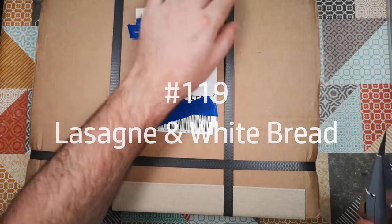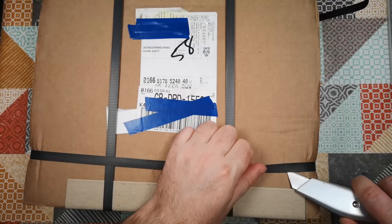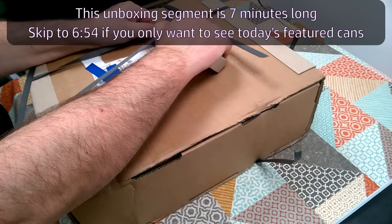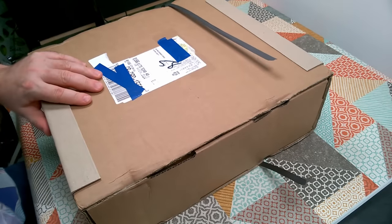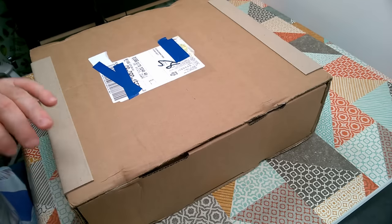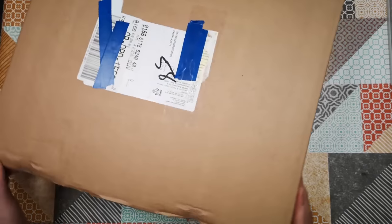I know where this is from. This is from the German preparedness store, Convar Europe, which is all about selling long-term storage foods. These are the kinds of foods that you might lay in in case of emergency, or if you're stocking a survival bunker, or if you're going on a trip and you really just don't know what to expect, or on an expedition.